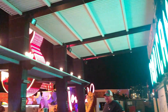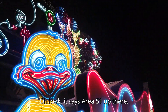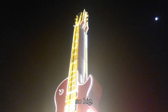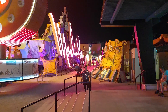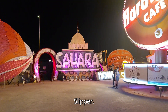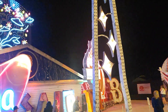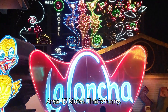Oh my goodness, Tropicana! And look, it says Area 51 up there — oh my goodness. Look at Moulin Rouge. Sahara, Silver Slipper, Las Vegas. And Area 15 Motel — oh, that's funny.